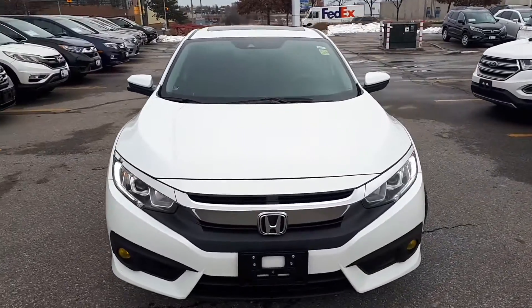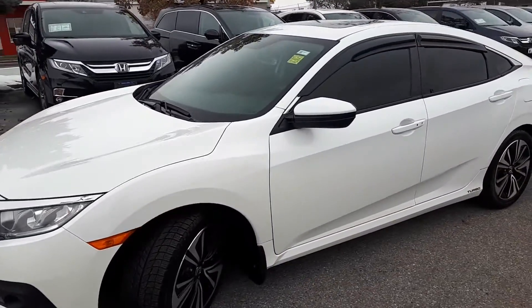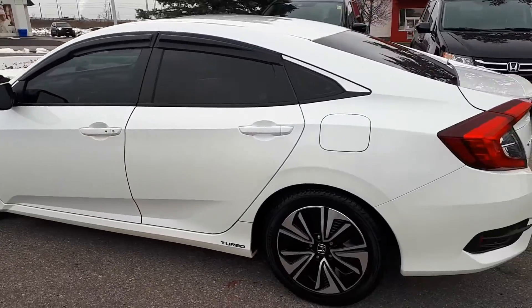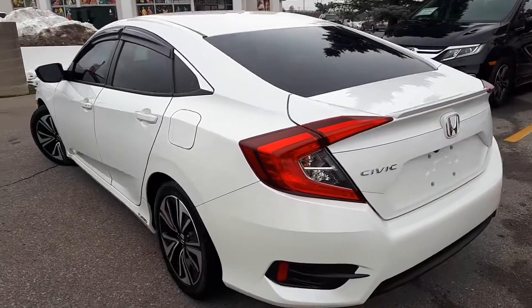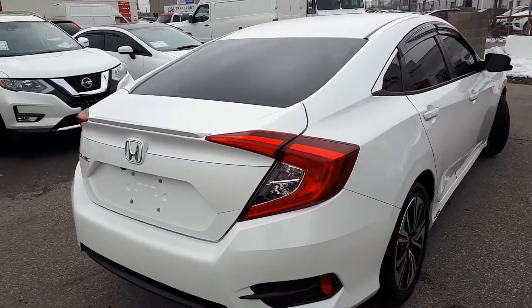Here at Formula Honda, we have a Drive Shield Certified 2017 Honda Civic EXT. Here's a quick look at the outside of the vehicle. Now let's take a look at some of the features inside.